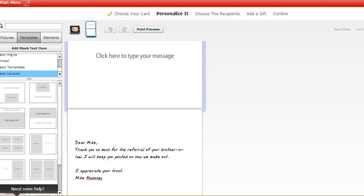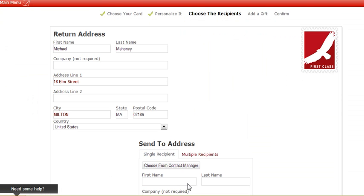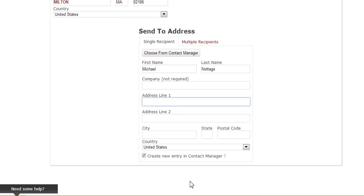Now I'm going to address it. This person is not in my database at the moment, so I'm going to type in their city, state, and all the required details. I'll check the box to create a new entry in the contact manager so when I come back it will be there. Then I click Continue.